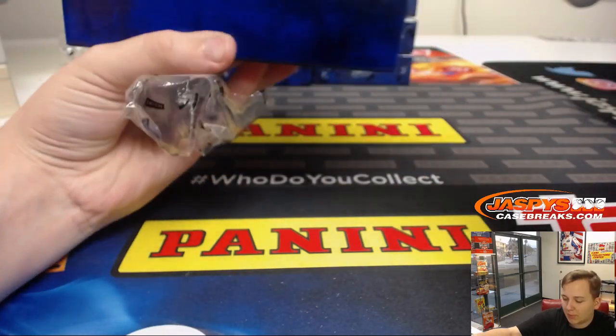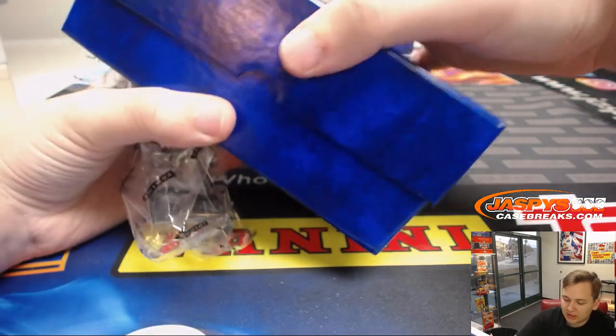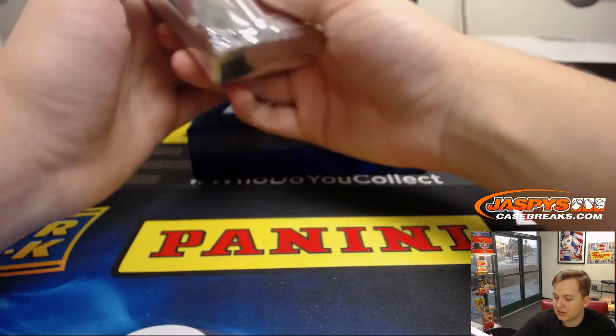Remember, they did Prime Hockey. Panini did Prime Hockey and they just unloaded a bunch of nice patches and a bunch of cool stuff, so I think this could be pretty similar.